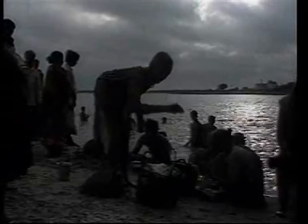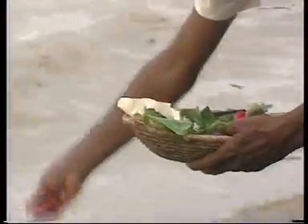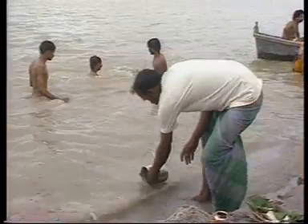For centuries, the river Ganga has been the focus of devotion for Indians, refining and purifying all that came into contact with its waters. But now the Ganga evokes as much environmental concern as religious fervour, because many factors have contributed to its pollution.